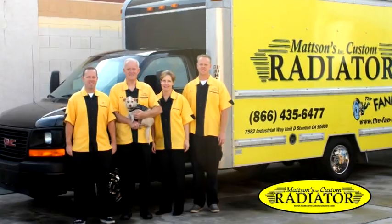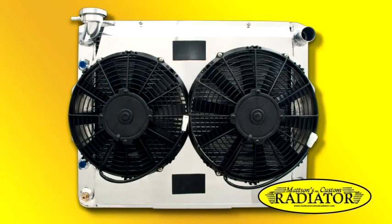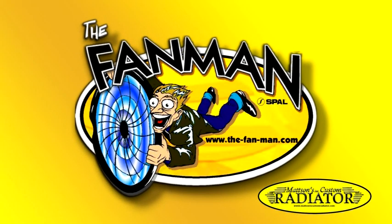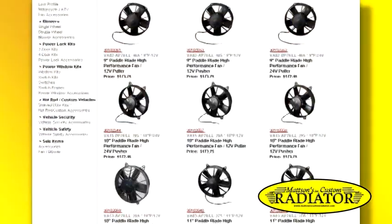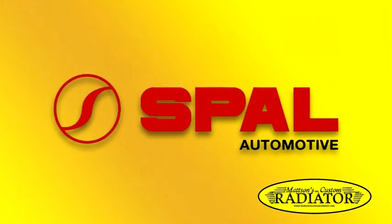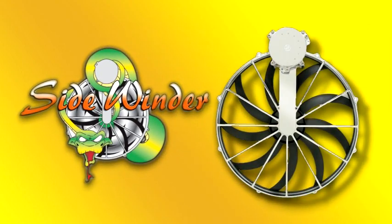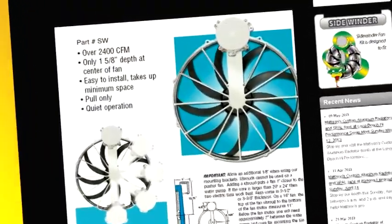Mattson's today is still proudly family owned and operated. Mattson's offers top of the line custom aluminum radiators, fan shrouds, and core supports, all manufactured in the United States. Mattson's affiliate, thefanman.com, is an authorized SPAL dealer offering the finest quality automotive electric fans with over 20 models ranging from 6.5 to 16 inches in diameter. Fan models include straight or skewed blades, pushers or pullers, and vary in CFM. Jack Jr. also designed the Sidewinder fan to fit where other fans can't, with a low-profile design and high CFM output to keep your vehicle running cool.